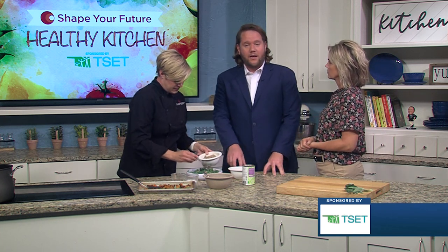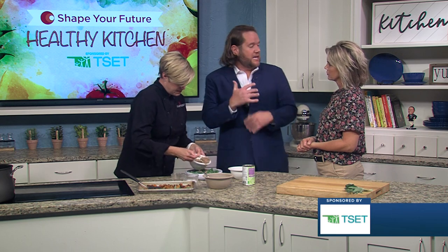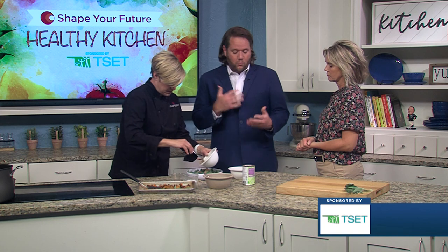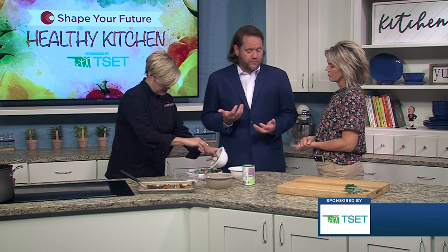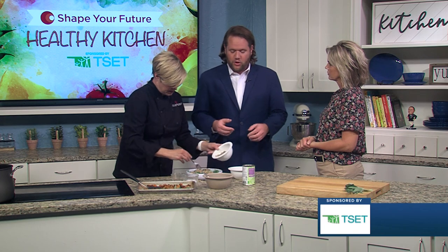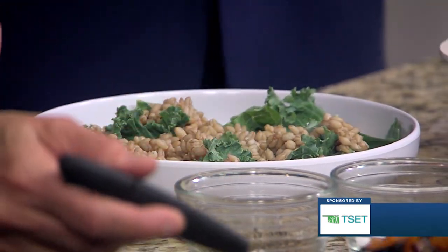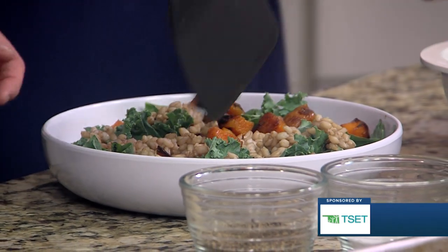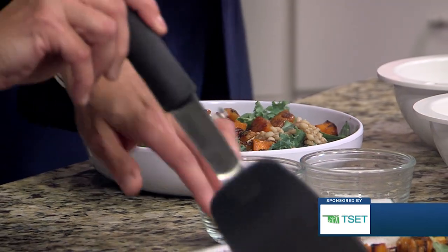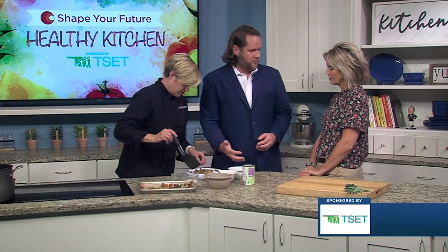TSET is the Tobacco Settlement Endowment Trust. We are here to get Oklahomans to eat more vegetables, be active, and quit tobacco. One of our great brands here is Shape Your Future, with a ton of these types of recipes. What's great about this is you can bring the kids in and help them learn about veggies. As a picky eater growing up myself, it's easier for a picky eater to eat something new like this if they've helped in the kitchen, because they know what has gone into the dish.